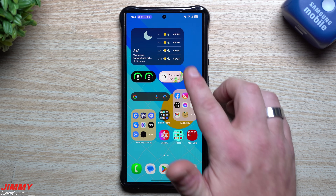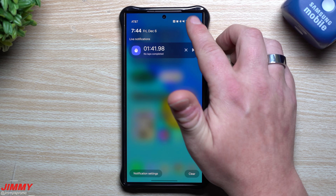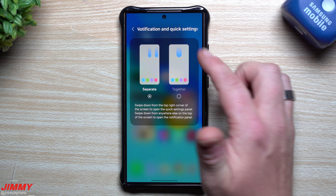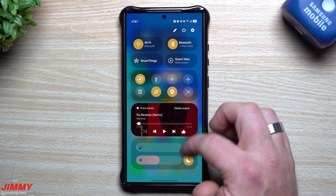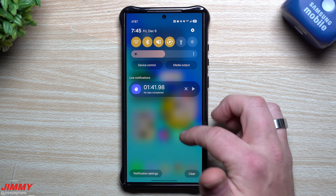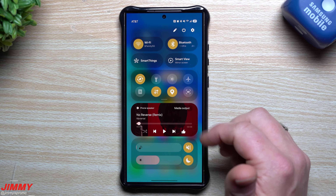If you want the older style, you can go to panel settings, then notifications and quick settings, and make them combined. So if you're used to that and find it more useful — where you can swipe down once or twice anywhere in the phone to get everything you're looking for — you're able to do that.